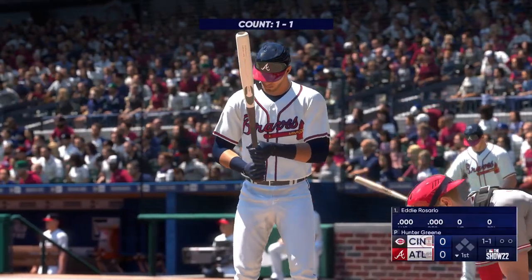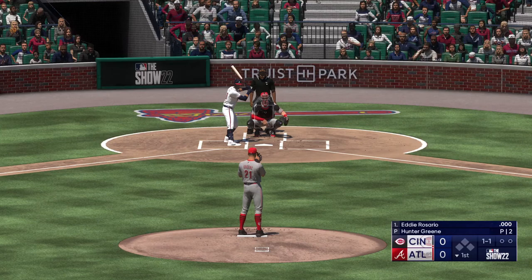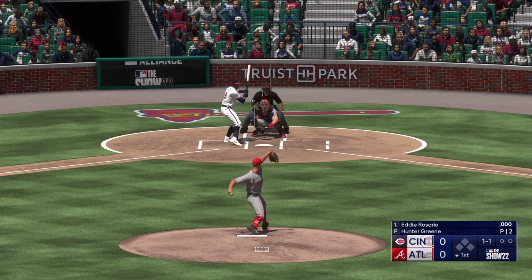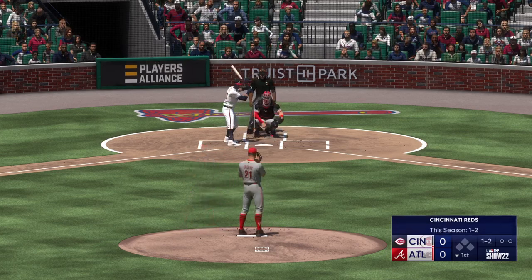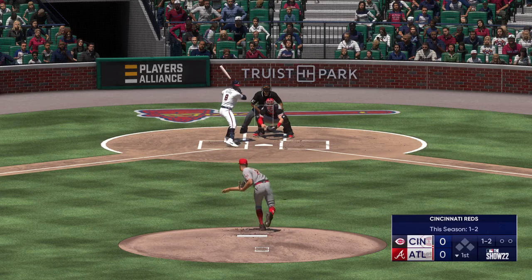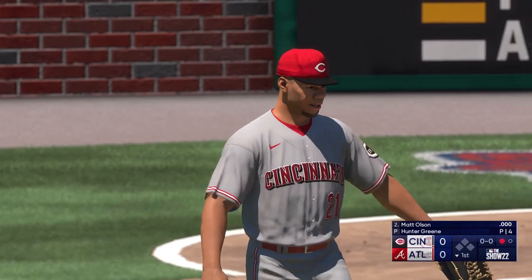We go to the bottom of the first. Here's the veteran outfielder Eddie Rosario. So now one and two. That fastball at the bottom of the zone can be very effective — just got to keep it on the corners. Swings through that, and it's a strikeout. And that's the first out.